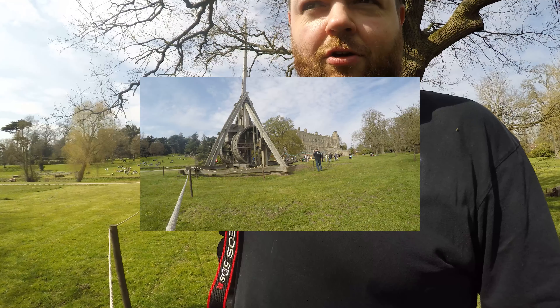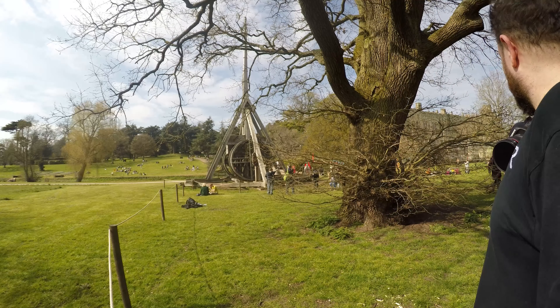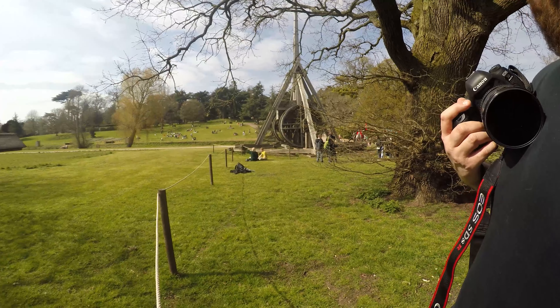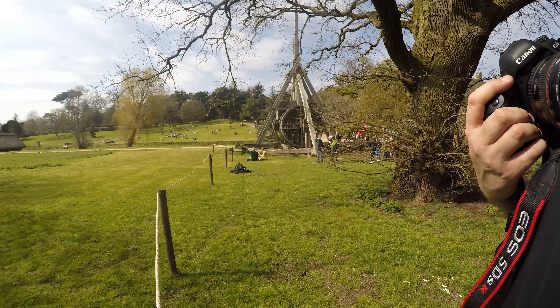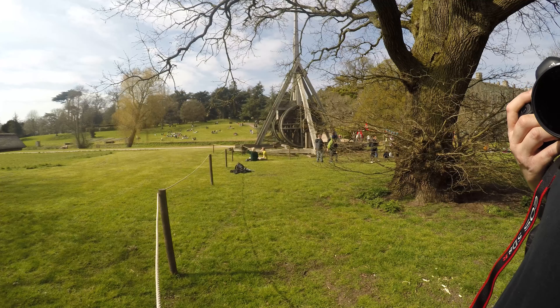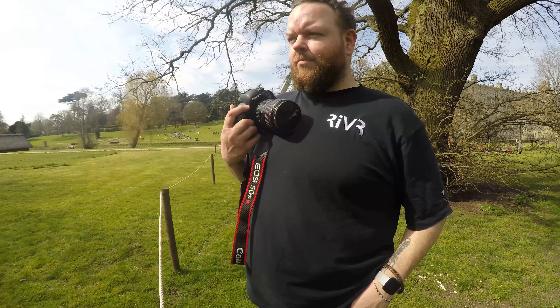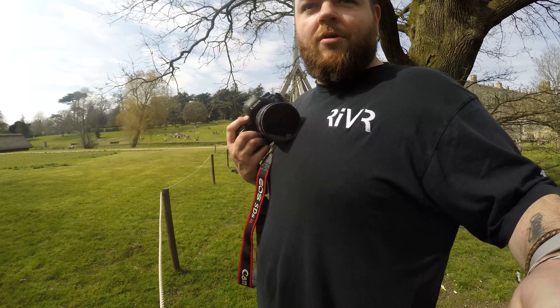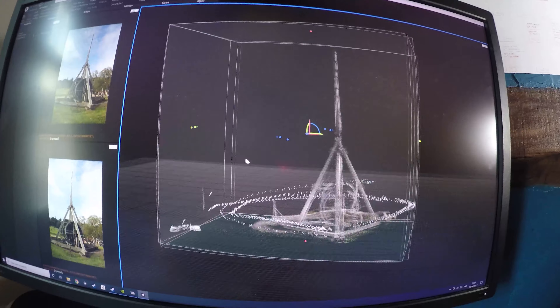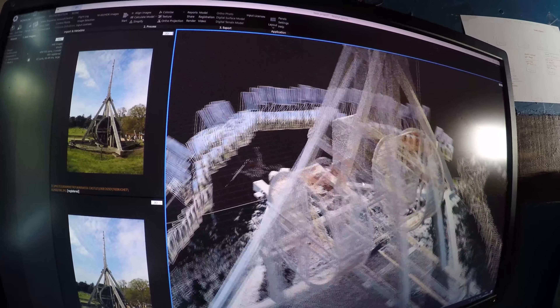I'll definitely get some funny looks from people taking like 2,000 photos of the trebuchet. Zoomed in on the top — it would be better to do the drone on the top but I haven't got permissions to fly here today, so we're just using a tourist camera. We'll see what the model looks like. The woodwork will look quite detailed. It's aligning now — you can see all the camera positions below, it's 99 million tries. It's going to unpack and then texture.